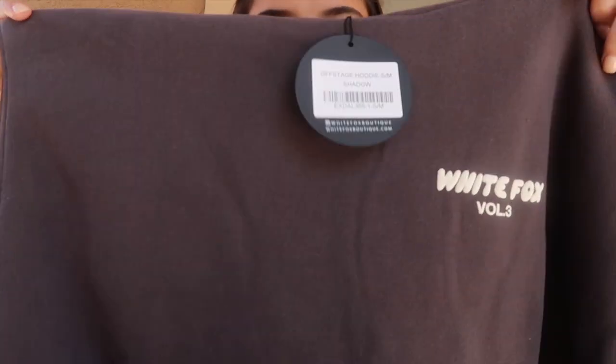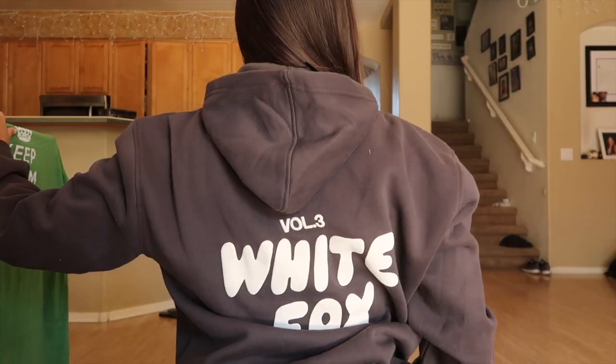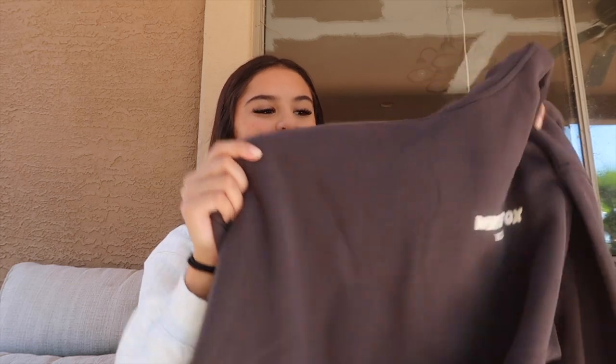I almost forgot — I got the Offstage hoodie. I got one in a small medium in shadow, which is a charcoal gray, so I could wear it out without looking like I was wearing a dress like the medium large sweater. It has 'White Fox' in the corner on the front and a big 'White Fox' on the back. It's just as soft as the sweats — I don't know what White Fox is doing but they're doing something right. It fits perfectly and goes with everything.